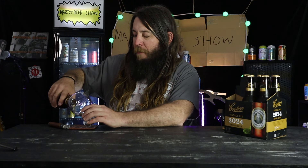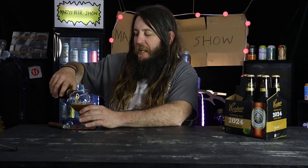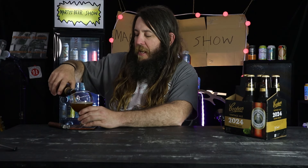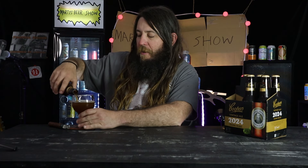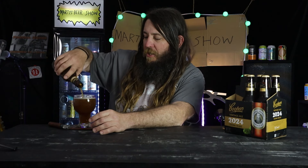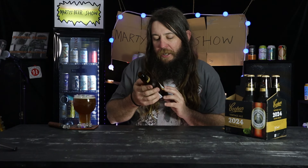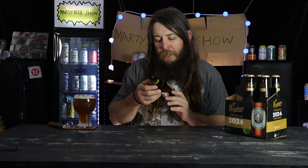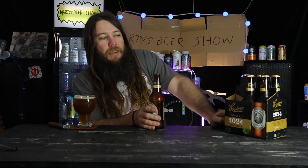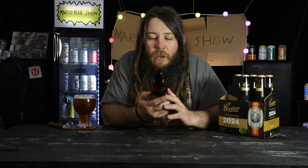I've only got a choda stem glass so I should have got more prepared on that one. Does it really matter what glass you use? You could drink this out of a sippy cup — professional beer reviews here at Marty's Beer Show! The glass is about the same size as the bottle, 300-something mils. These are very hard to find. I got mine at Mill Cellars on the Gold Coast — they always have the specialty craft beers.